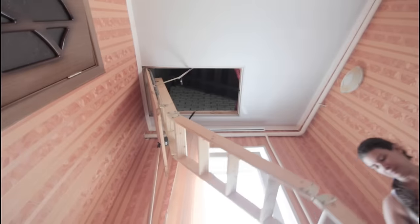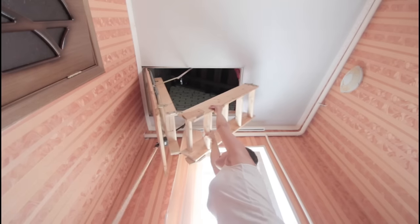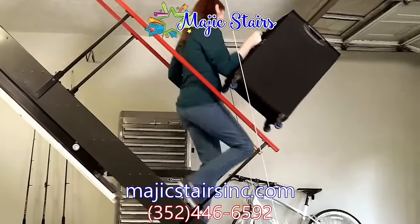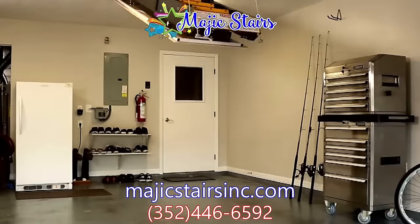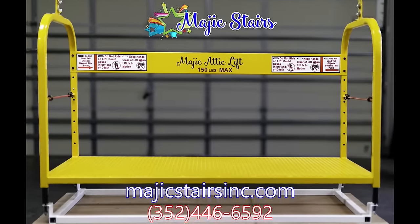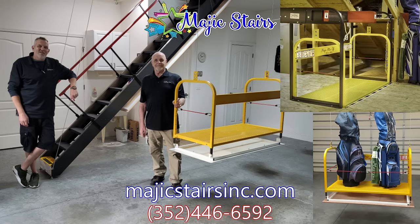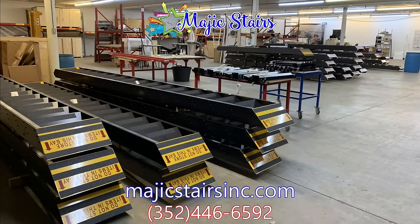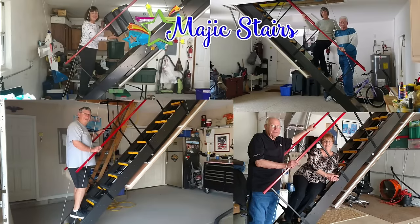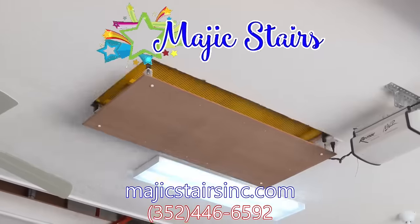Let's face it, we're not as young as we once were. Climbing those old-fashioned attic stairs to get the Christmas decorations down or stow family treasures is just too dangerous. Magic Stairs is the safer alternative — real steps with safety rails at a safer angle, and safety rails in the attic provide the safest attic access available. The Magic Attic Lift can help too. Designed by Villages resident Ron Berner, every Magic Stairs and Magic Attic Lift is custom built in their Ocala, Florida factory. For less than the cost of one emergency room visit, you can have Magic Stairs installed in your home.